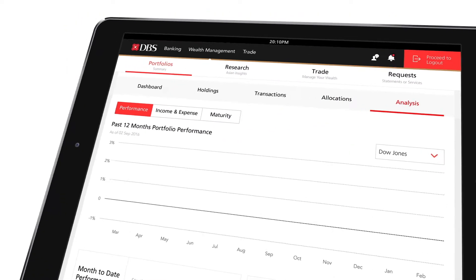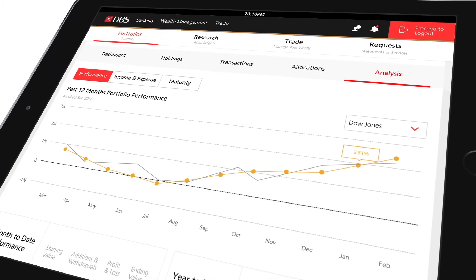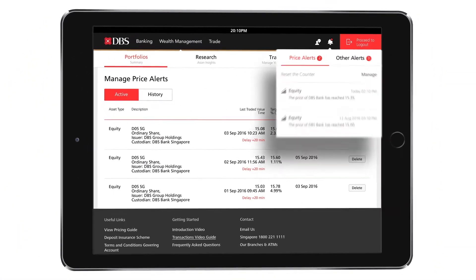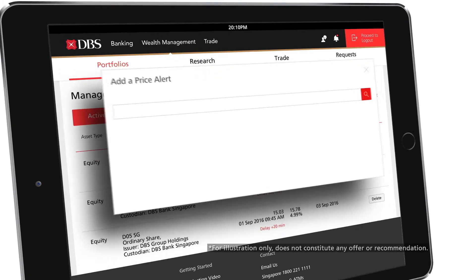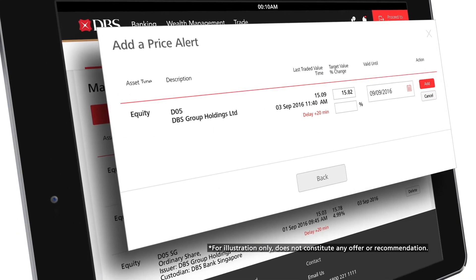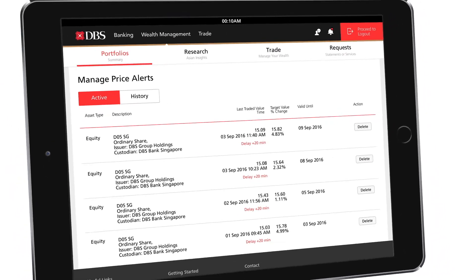Track your portfolio performance and add benchmarks to compare. Receive customized and timely notifications related to your investments. Set price alerts to monitor your favorite stocks. Search for a stock, set a target value and you'll receive an SMS or email alert when the price you've set is reached.